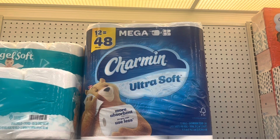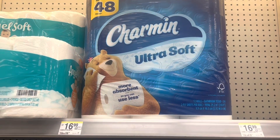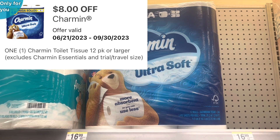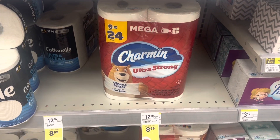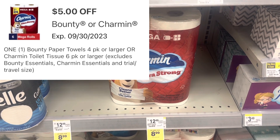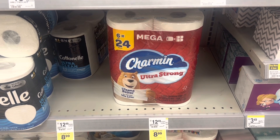First I'm going to get the 12-equals-48 mega rolls of Charmin tissue. It's on sale this week for $14.99 and I have an $8 digital coupon. I'm also going to pick up the 6-equals-24 roll, on sale for $8.99, with a $5 digital coupon to pair with that one.